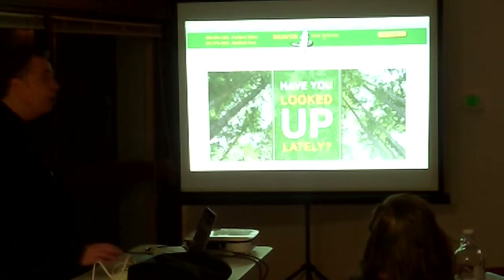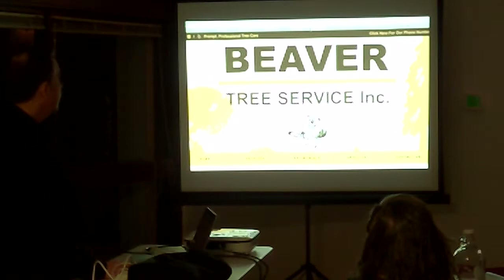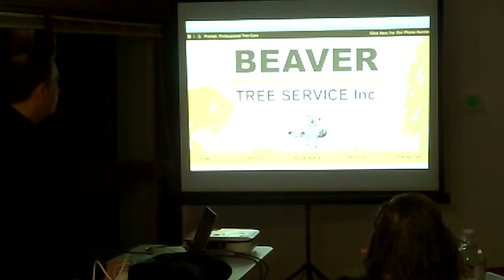You remember Terry Wangle — her husband does Beaver Tree. This was the old Beaver Tree site and here's the new one. I'm actually going to refresh this one as well because we have some fun animations on this one too.